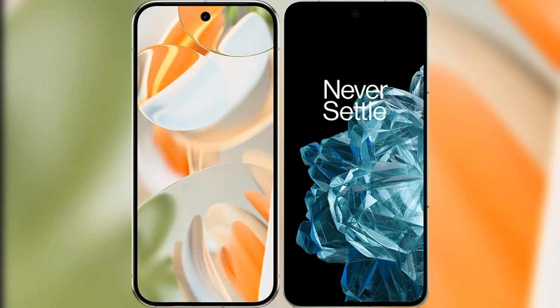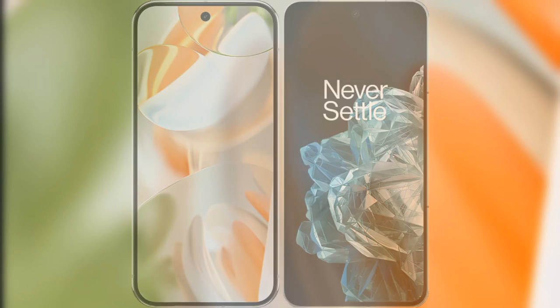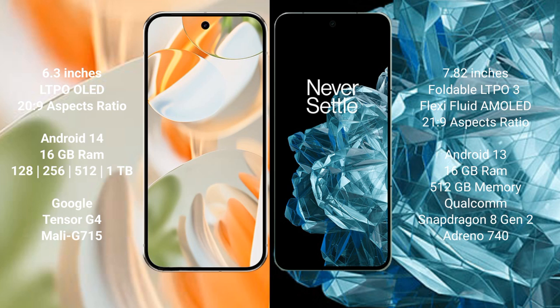We will compare the new Google Pixel 9 Pro with the OnePlus Open. The Pixel 9 Pro features a 6.3-inch LTPO OLED display with a refresh rate of 1-120Hz, while the OnePlus Open features a 7.82-inch foldable LTPO 3 AMOLED display with a refresh rate of 1-120Hz.